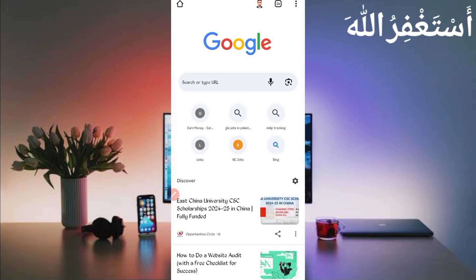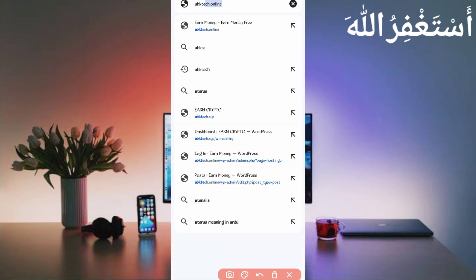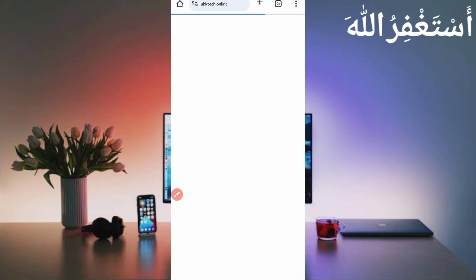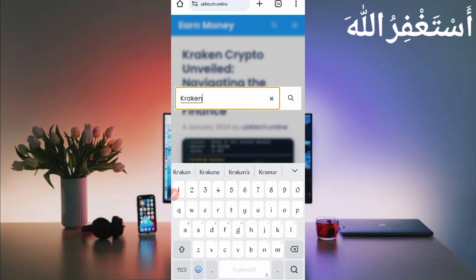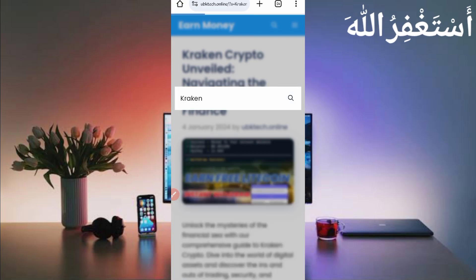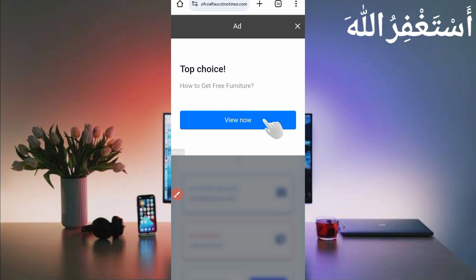Open your browser and search 'ubktek.online.' Watch carefully — ubktek.online. Open this website. Here you can see the post — you can see the thumbnail and read the title 'Kraken Krapto.' If you are watching this video after many days, you can search from there — just type 'kraken' and you will get the same post. Open it, scroll down, and you will get a script button. Click on script and it will download. After downloading, open your file explorer APK.